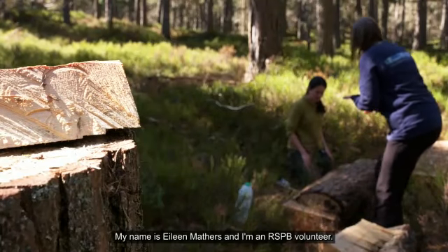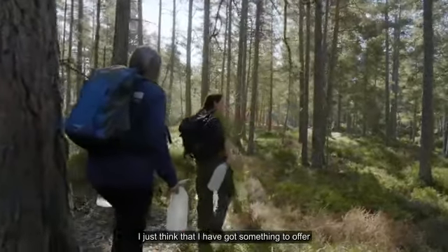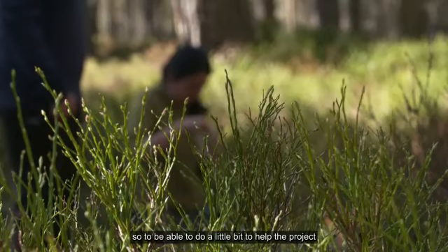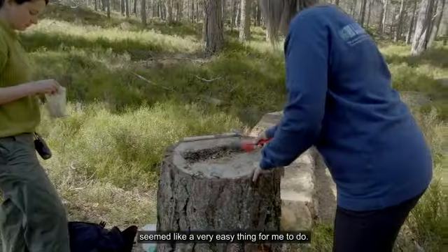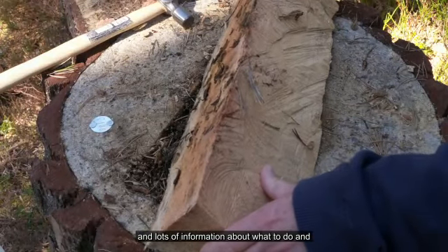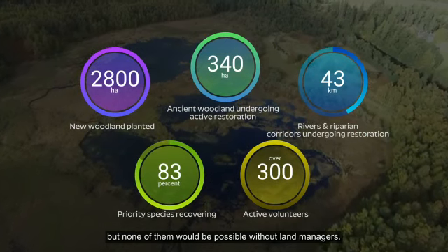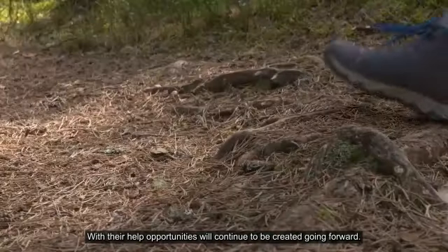My name is Eileen Mathers, I'm an RSPB volunteer. I just think that I have got something to offer. I know that all the volunteer time is very helpful, so to be able to do a little bit to help the project seemed like a very easy thing for me to do. I was given very specific training and lots of information on what to do, and anybody can do it. Our projects are on track, but none of them would be possible without land managers. With their help, opportunities will continue to be created going forward.